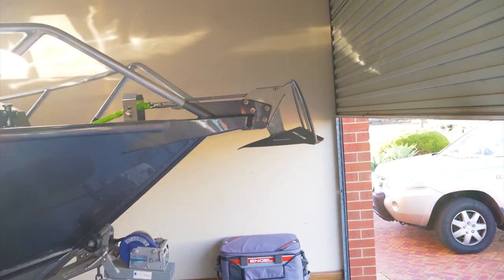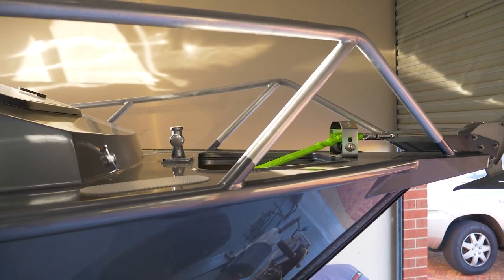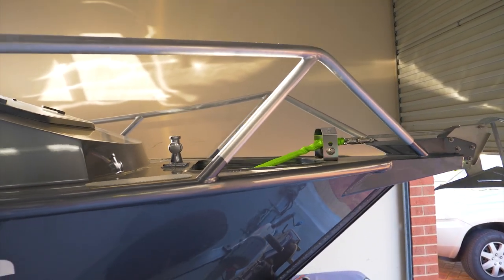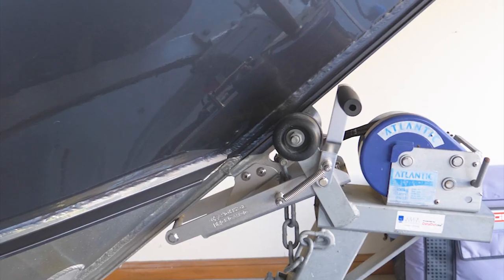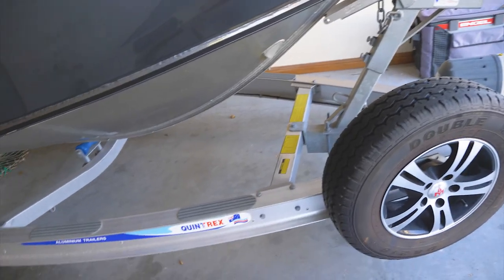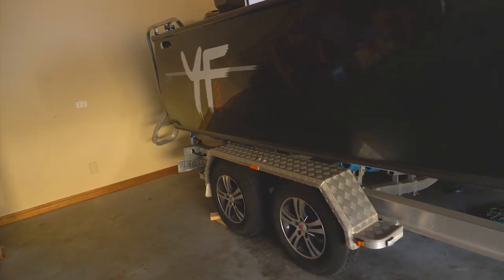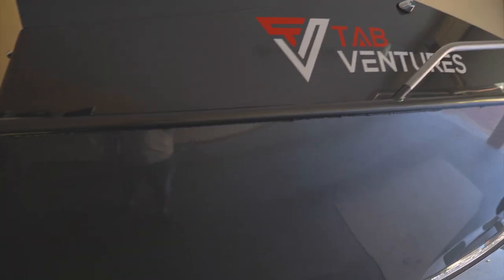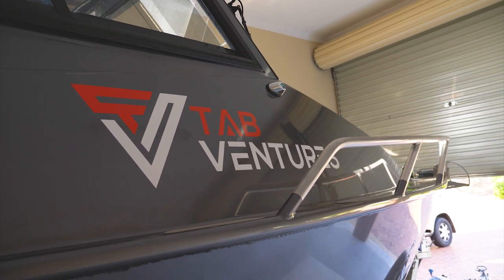So a quick walk through — Saka anchor, electric winch, definitely an upgrade coming from a four meter boat. A boat catch system, which basically helps with the ease of retrieve and launching. Aluminium trailer, dual axle. I didn't hesitate putting up the Tab Ventures logo straight away — let me know what you reckon.